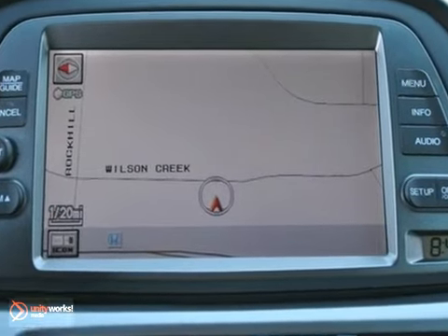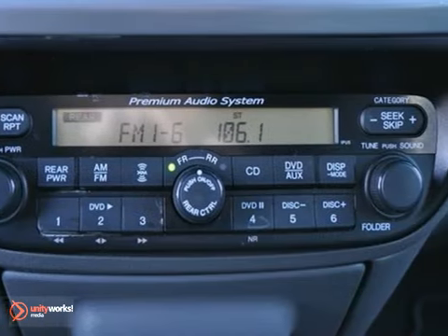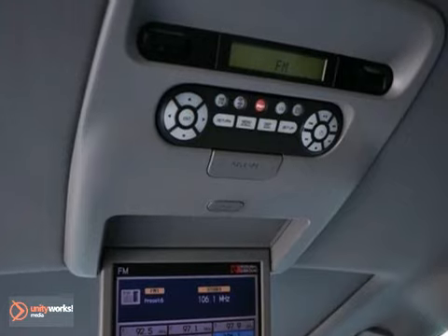It has heated leather seats, a CD changer, and it even has rear entertainment. It also has parking sensors and a sunroof.